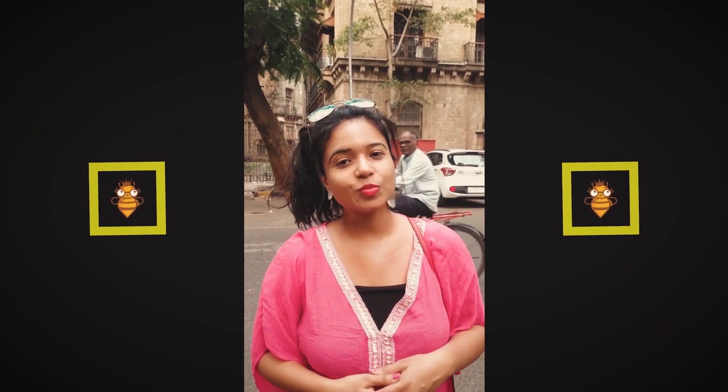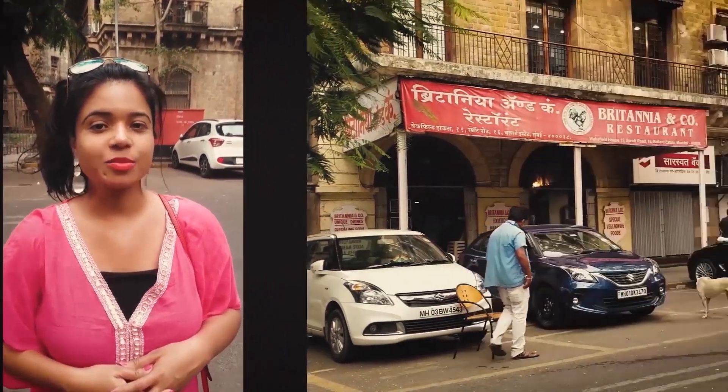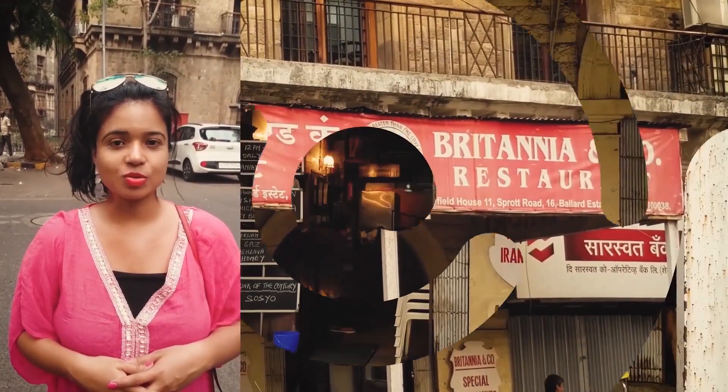Hi guys, this is Priya and welcome to my YouTube channel TV. So today we are outside the Britannia restaurant in Mumbai, and this is one of the most popular places to eat here.